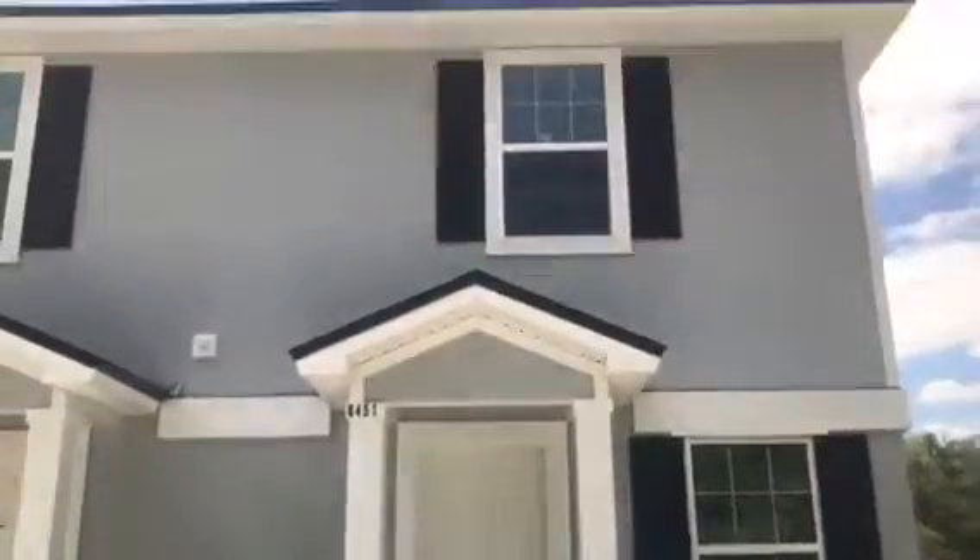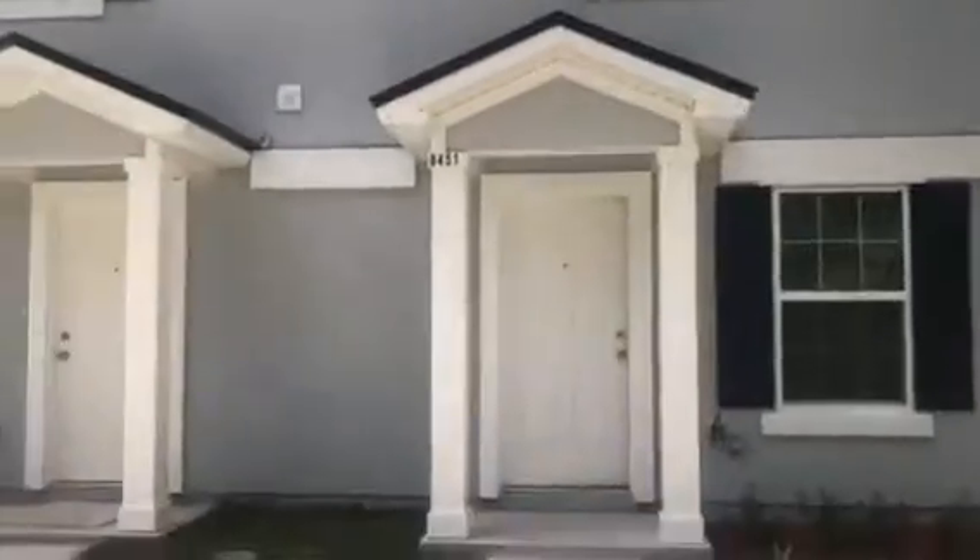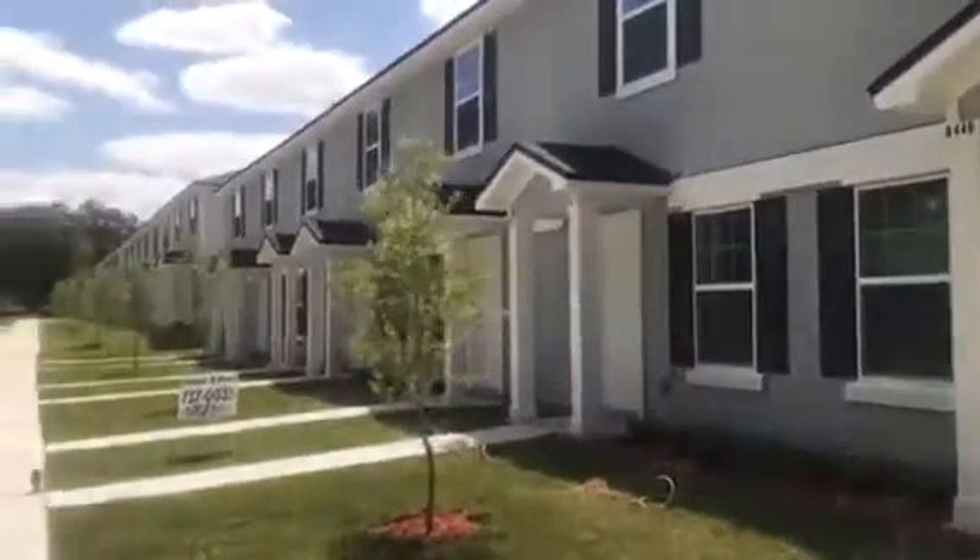Hey, it's John with JWB at 8451 McGirtz Village Lane on the west side of Jacksonville for a final walkthrough. We have just completed this new construction townhome, which is a three-bedroom, two-and-a-half bath with a one-car garage and is 1,325 heated and cooled square feet.